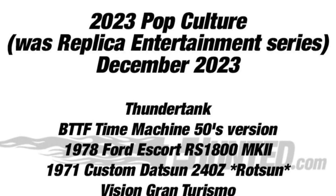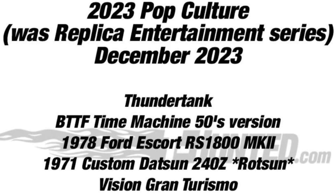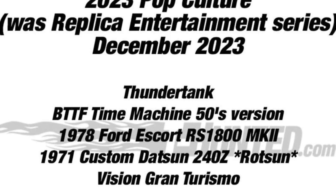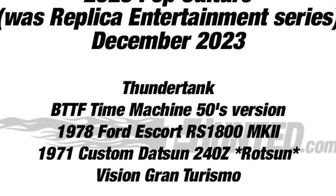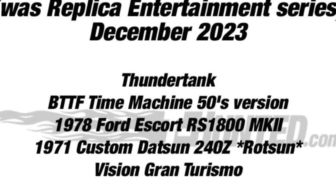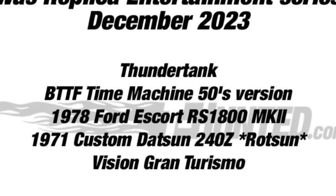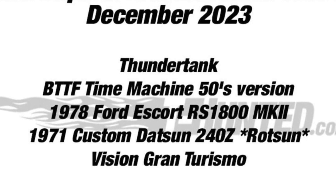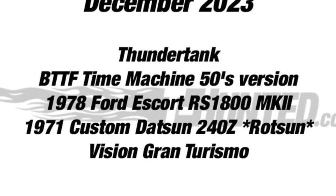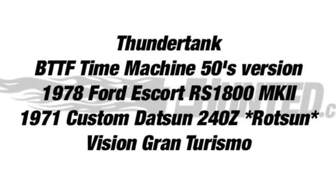Lastly, thanks to T-Hunted Blog for this update on the 2023 pop culture line from Hot Wheels. This is an upcoming mix and it will include the Thunder Tank, the Back to the Future Time Machine 50s version, the 78 Ford Escort RS-1800 Mark II, the 701 Custom Datsun 240Z, and the Vision Gran Turismo. That's the complete list of cars for this new pop culture mix, which will be released in December of this year.